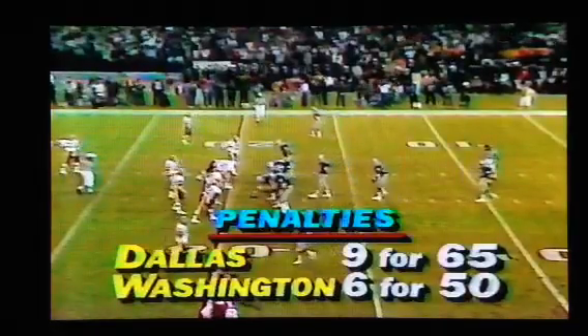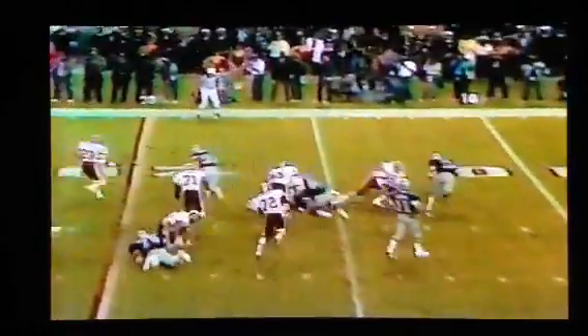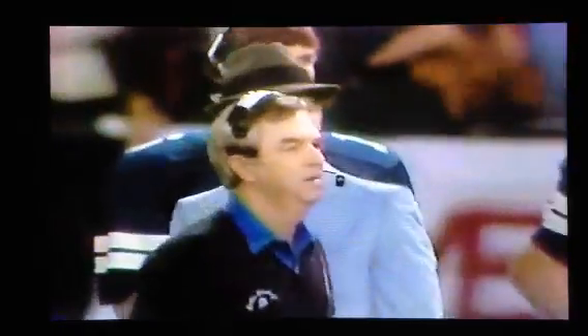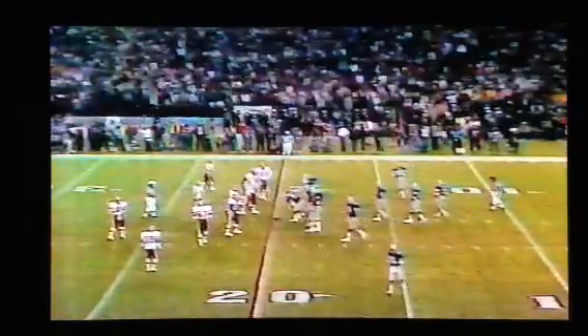First and 20. Cowboys operating from their own 19. White to Dorsett to the outside, and there's nothing there. Charles Mann and a host of other Redskins there in a hurry. Mel Kaufman was the first guy up there, the linebacker. He got penetration outside and made Dorsett cut back to the inside. Here we can see Kaufman, he's number 55 — he's going to come up to the right of the screen and get in the backfield right there. He darn near tackled him, made him stop. Then he had to cut back in to all those Redskins jerseys.